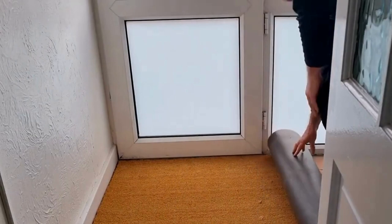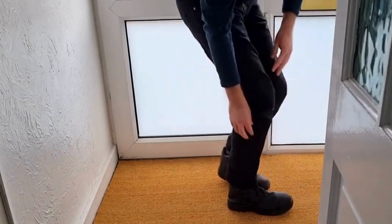Invest in the Trendy Entrance Quoyer Mat and experience the perfect blend of functionality and style. Its versatility, durability, and natural composition make it an excellent choice for both residential and commercial spaces alike.